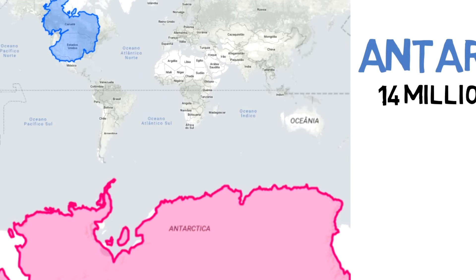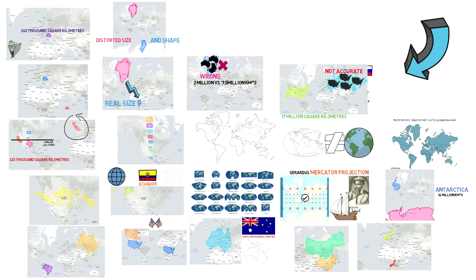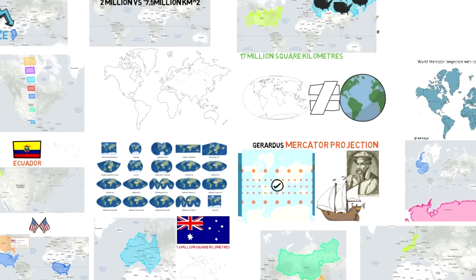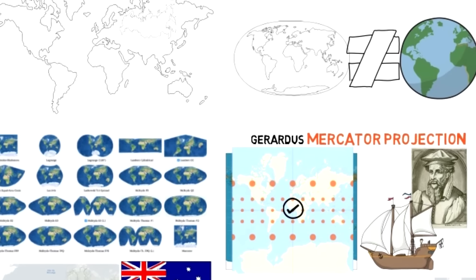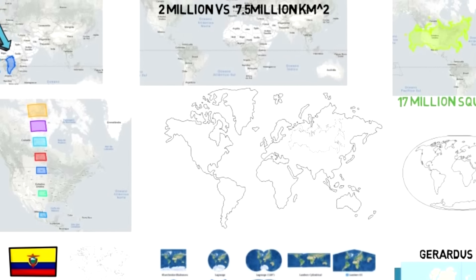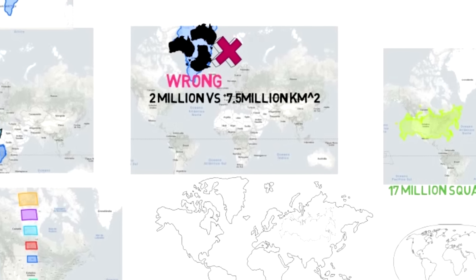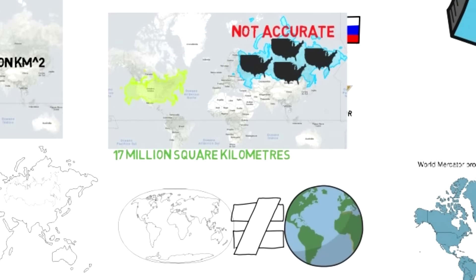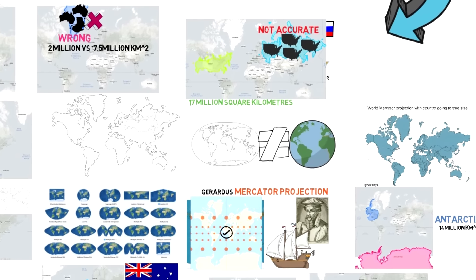Essentially, maps are great, but we should remember that sometimes things displayed on them aren't as big as they really are. If you're seeing a Mercator projection, the further an object is from the equator, the more disproportionately big it is displayed. There are versions of map projections which allow for more accurate representations, but if you want a 100% accurate map you're just going to have to use a globe.